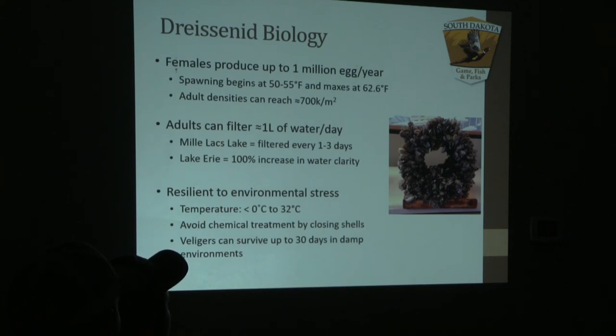Adult densities can reach up to 700,000 per meter squared, so they will completely cover any hard surface that they can attach to. Each one of these adults can actually filter up to a liter of water a day.